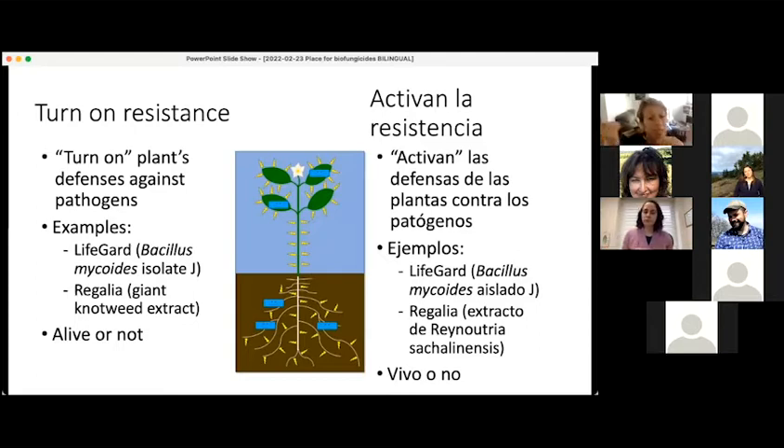Some biofungicides work by pre-activating those plant defenses so that when the pathogen does show up, the plant is ready to defend itself. Because of this mode of action, it's very important that the biofungicide be applied before the plant encounters a pathogen, because it needs time to activate those defenses. Two examples are the biofungicide Lifeguard, which contains the bacterium Bacillus mycoides, and Regalia, which contains a plant extract from the giant knotweed plant.